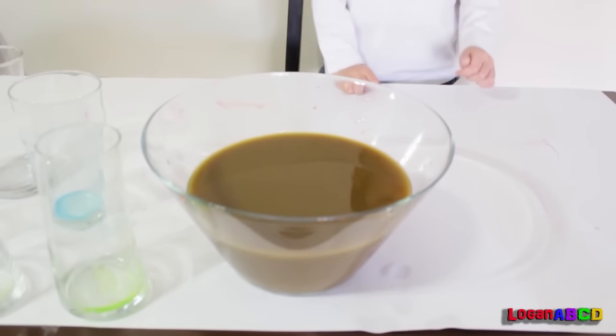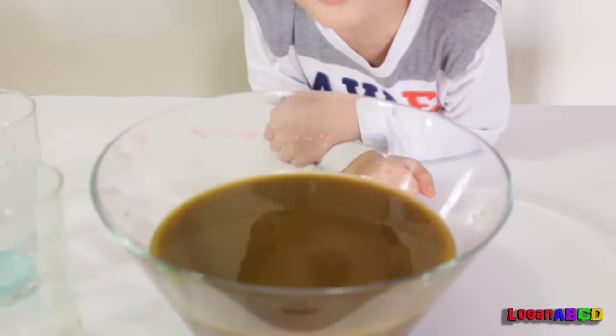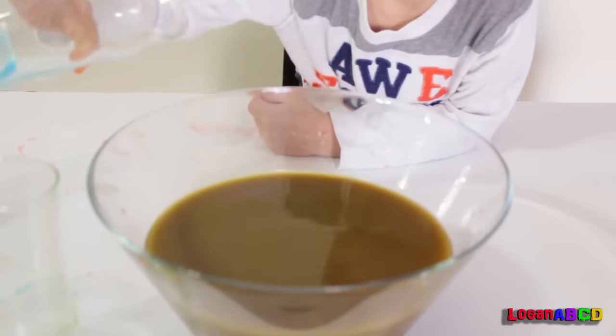All the colors combined together turn to brown juice! Yuck! Bye! See you next time! Don't forget to subscribe! You want a drink? No! Yuck! Yuck!